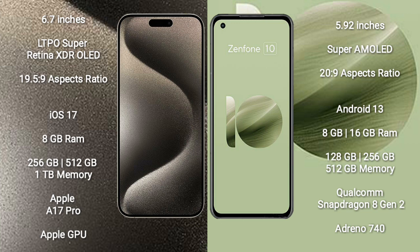The Asus Zenfone 10 comes with 8GB or 16GB RAM and 128GB, 256GB, or 512GB internal storage options.